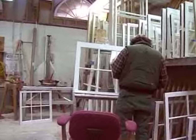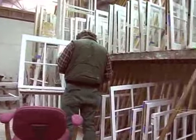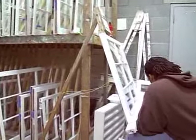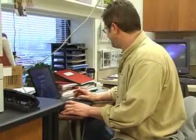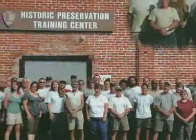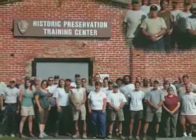The mission of that center is to provide preservation trades education for National Park Service employees and our partners, as well as safety, construction management, planning, design, and construction, and developmental activities. We have about 45 or 50 employees that report to work here.